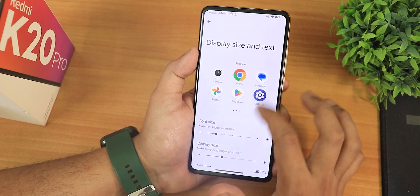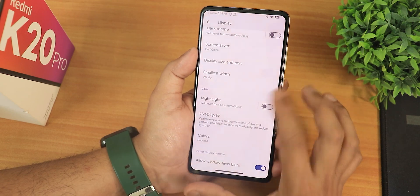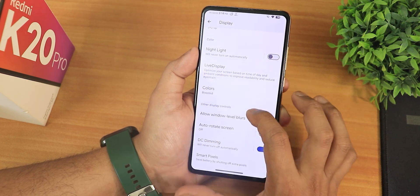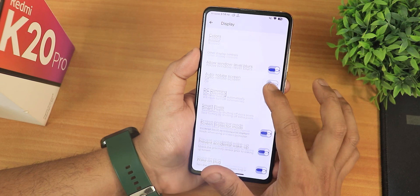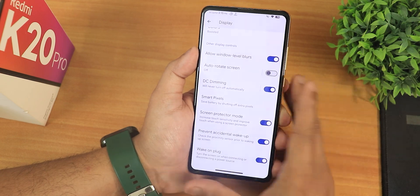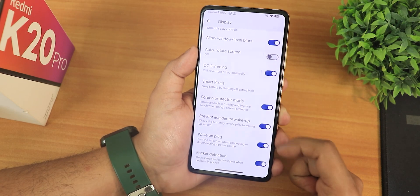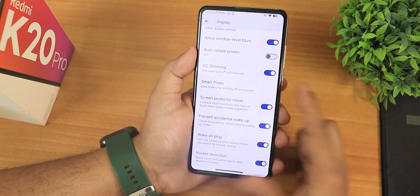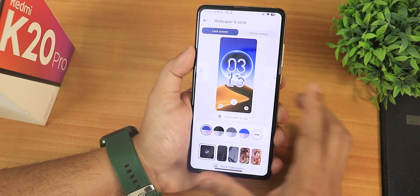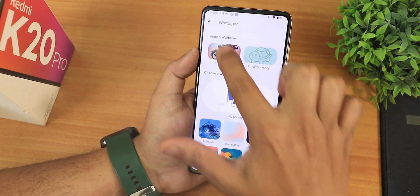Dark theme settings, display size and text, Night Light with adjustable intensity, light display customization, and color calibration with RGB control are all present. There's a boosted color option, allow window blurs, DC dimming, and you can schedule the DC dimming for nighttime. Smart pixels, burn-in protection, screen protector mode, pocket mode with pocket detection, and wake-on-plug are all there. In wallpaper and styles, I've been using a Fresh Walls wallpaper, and there are AI wallpapers, emoji workshop, and pixel wallpapers.